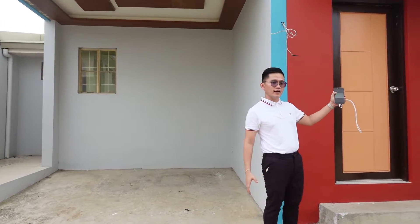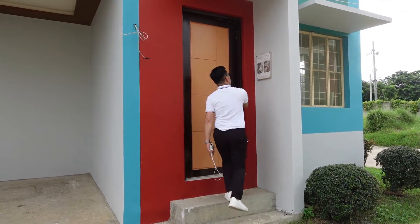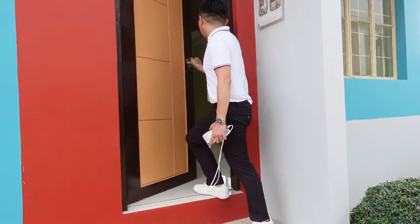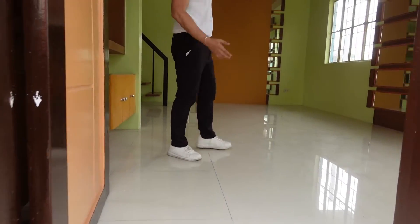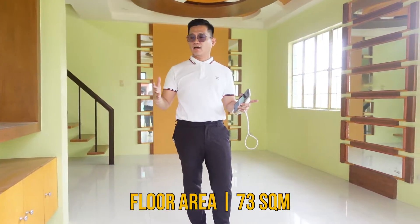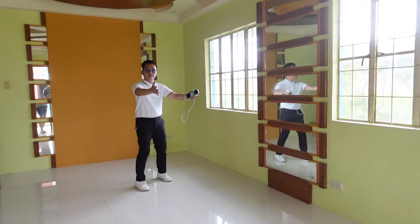We have a small garden here — a pocket garden, as it's called. And this will be your main door. So upon entering, the living room greets you right away. This will be our living room. The floor area is 73 square meters, so it's quite spacious. This will be your living and dining area.